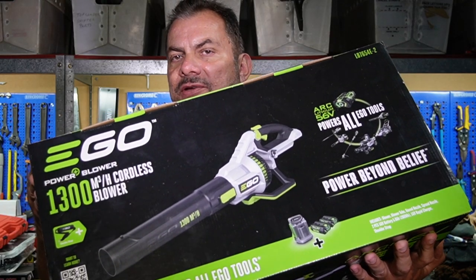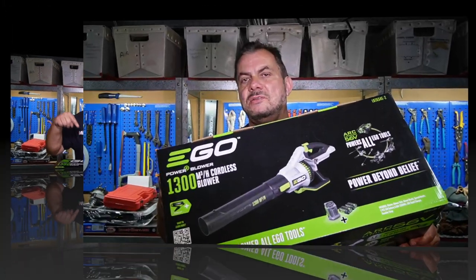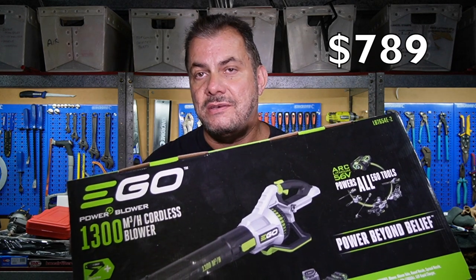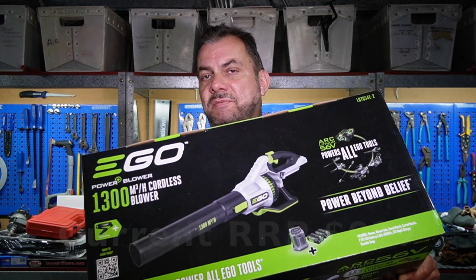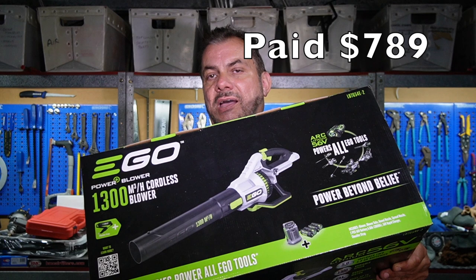So this is the EGO 1300 cubic meter blower. Now EGO claims that this is the most powerful handheld blower in the world, bar none — so there's not a more powerful handheld blower than this one here. This cost me, I think it was $768 for the kit. You've probably just fallen off your chair backwards. The actual price I paid is up on the screen now, so these definitely are not cheap.